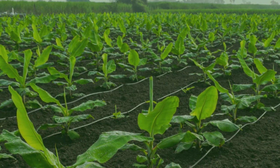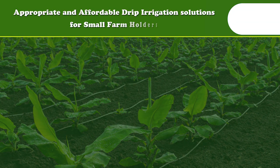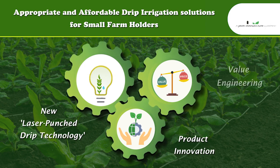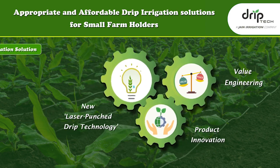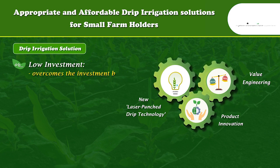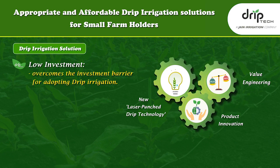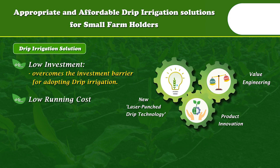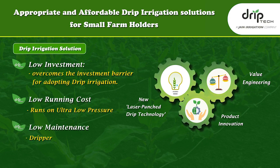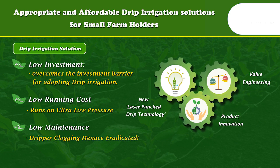Over the next few years, DripTech developed appropriate and affordable drip irrigation solutions for small farmers using new technology, product innovation, and value engineering. Solutions requiring low investment overcome the investment barrier faced by small farmers in adopting drip irrigation. Benefits include low running costs, operation on ultra low pressure, and low maintenance, with the drip clogging menace eradicated.